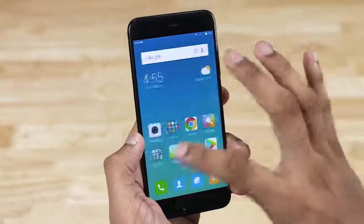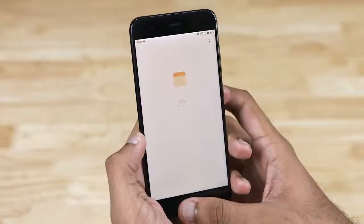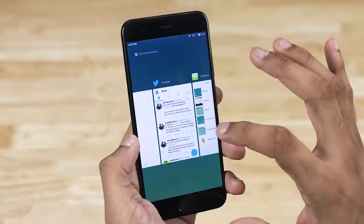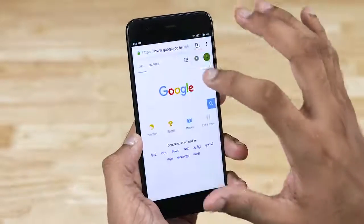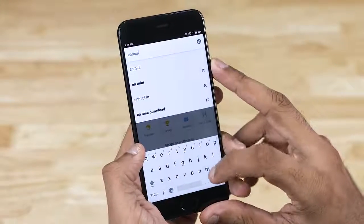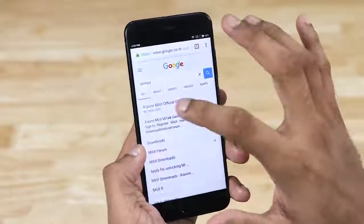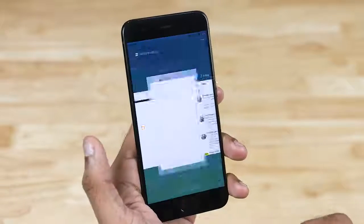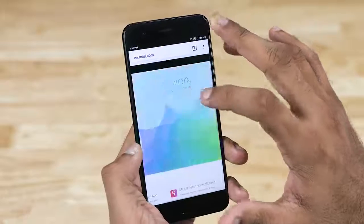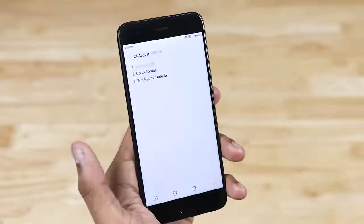Now let's talk about my favorite feature — I absolutely adore this one, I've been waiting for it for ages: quick switch. Double tapping the recents key lets you jump back and forth between the current app and the one you last used. This is a stock Nougat feature that wasn't present even in cases where MIUI 8 was built on top of Nougat. That drove me nuts and I'm extremely glad to see Xiaomi bring it to MIUI 9.